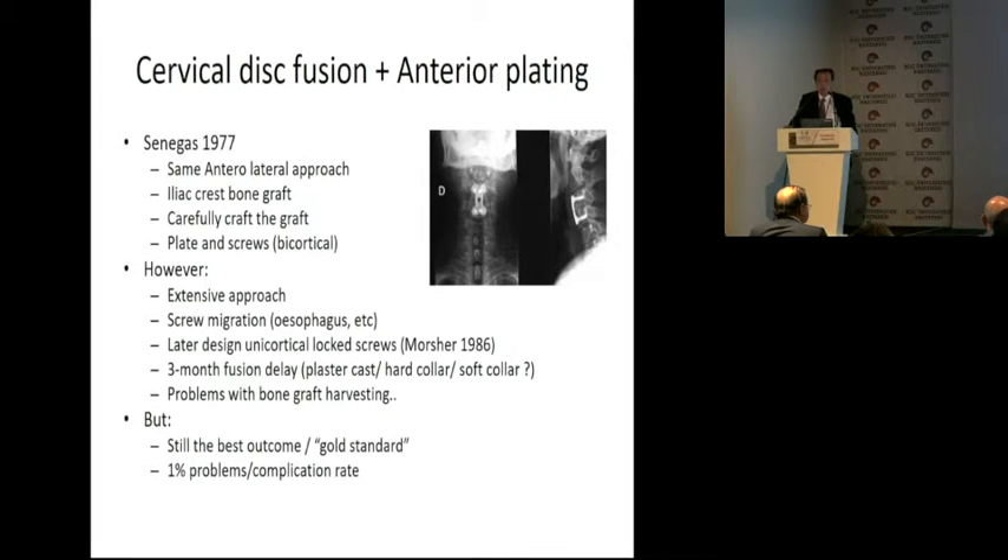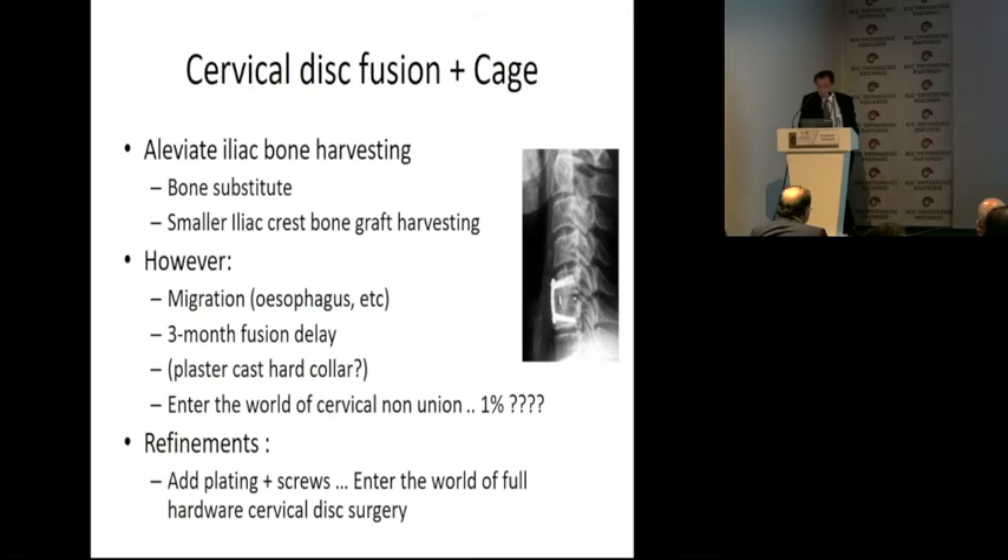Fusion plus anterior plating — this is what I was trying to do in the 90s. It was invented by Senegas in 1977. At that time you had the first plates. However, you need an extensive approach if you want to put your screws in, and you have screw migrations. Later designs like the locking systems alleviate the need for bicortical screws, but you still have a problem with bone graft harvesting. Still the best outcome, gold standard, but you have a non-union complication problem. Cervical fusion plus a cage alleviates the iliac bone graft harvesting — you use a bone substitute — but you still have migration, three-month fusion delay, a plaster cast or hard collar, and the problem of cervical non-union. The numbers vary from one to maybe 20% or more.